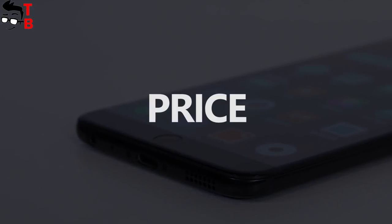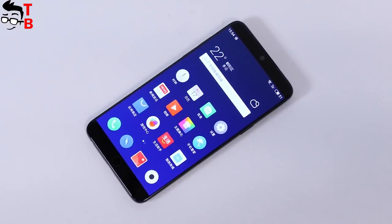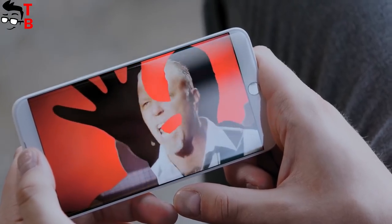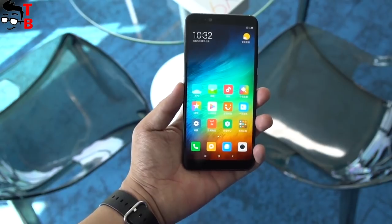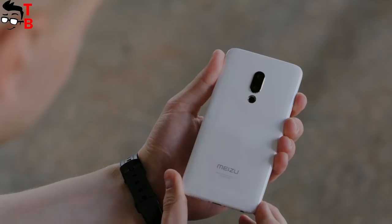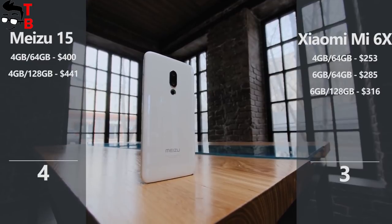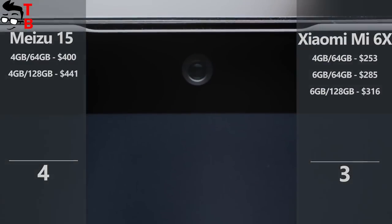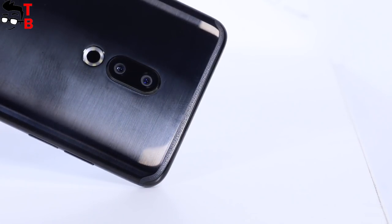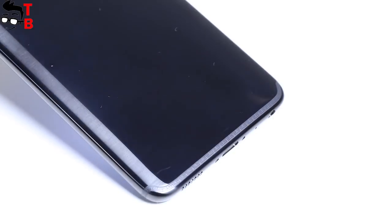The last and most important category of comparison is price. The basic model of Meizu 15 with 4GB of RAM and 64GB of storage costs about $400. The price of Xiaomi Mi 6X with 4GB of RAM and 64GB of storage starts from $253. As you can see, Meizu 15 is the more expensive phone. However, it still has a good price for a mid-range device with Snapdragon 660 chipset. My comparison shows that Meizu 15 is better than Xiaomi Mi 6X — but you should not forget that design is a very personal choice, and you may like Mi 6X more.